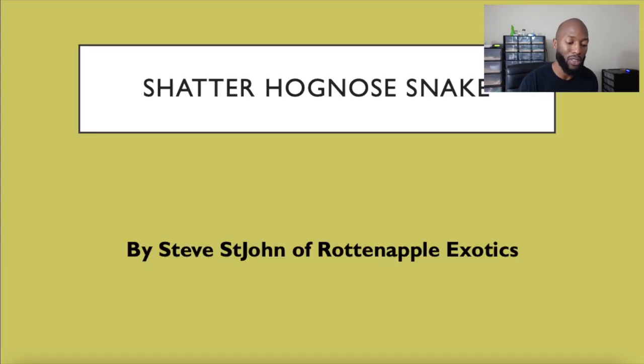Today we're going to do an update on a shatter hog nose snake produced by Steve St. John from Rotten Apple Exotics. I'm going to bring y'all over to the computer and we're going to look at some pictures. This is a pretty cool snake that was produced last year in 2022. I actually made a video about it — once I saw the pictures I reached out to Steve, he allowed me to make this video showcasing his animal, and in my opinion I thought it was the coolest hognose snake produced in 2022.